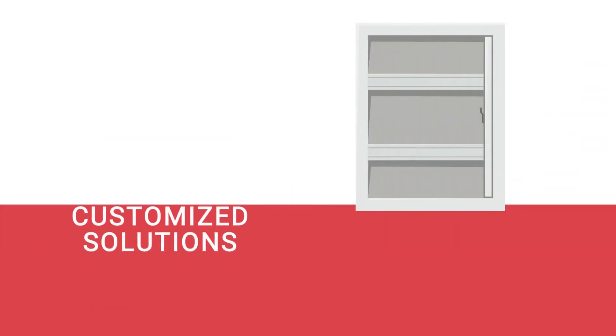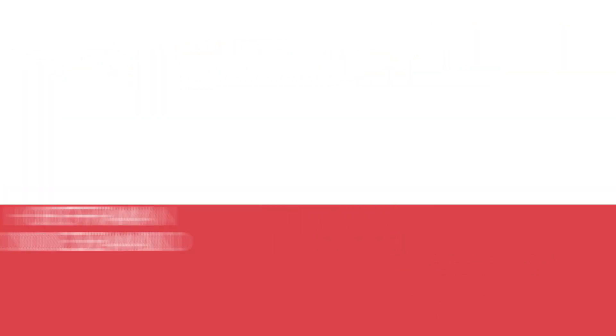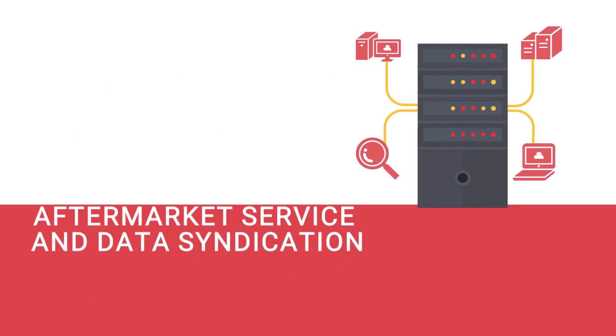Plus, easy-to-use digital tools, customized solutions for when your job needs more flexibility, local inventories for faster shipping through our distribution partners, and industry-leading aftermarket service and data syndication resources.